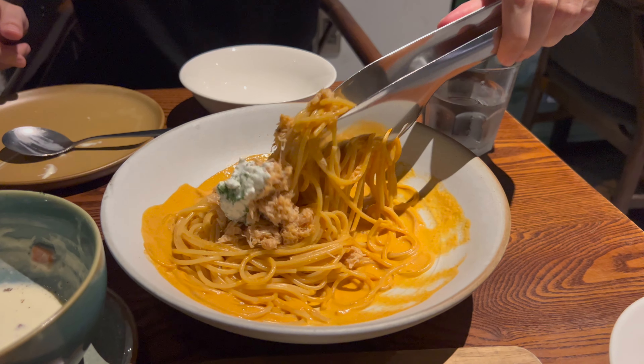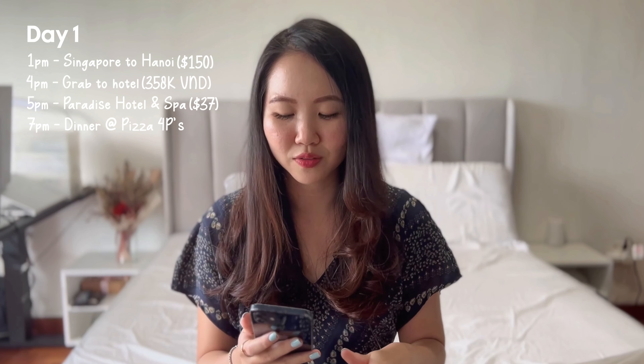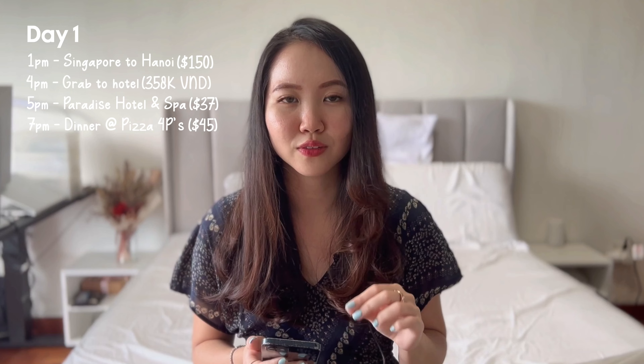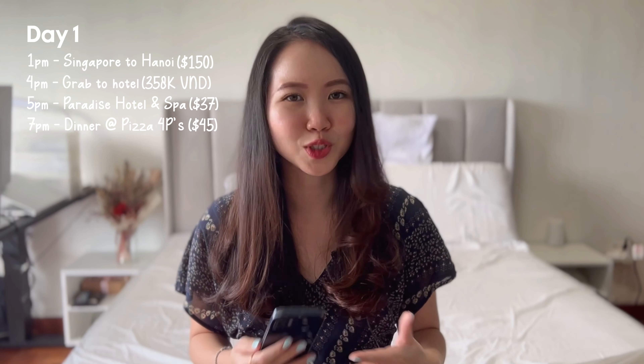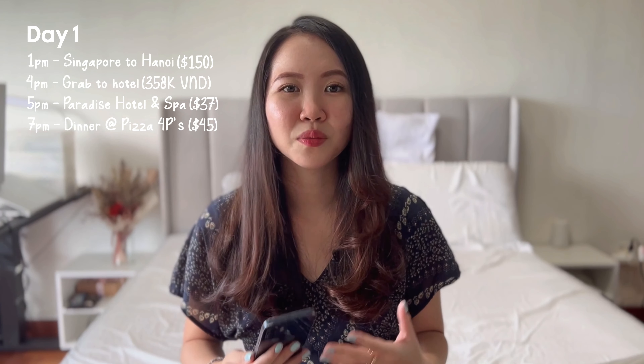I would highly recommend making a reservation before going, especially on weekend nights. When we went, we didn't make a reservation and had to wait 45 minutes to get in. You have to try their crab pasta and clam chowder soup — it's one of the best I've ever eaten. The total bill was $45 which is a little pricey for Vietnam, but given the quality and quantity we ate, it was really worth it. After dinner we went to the popular weekend night market along Hang Dao street.